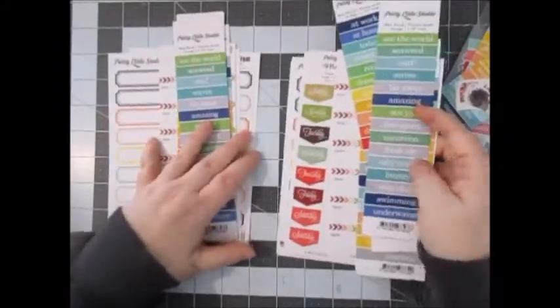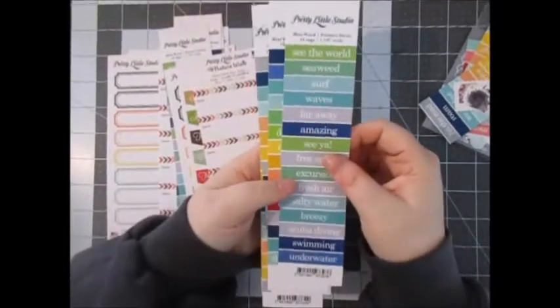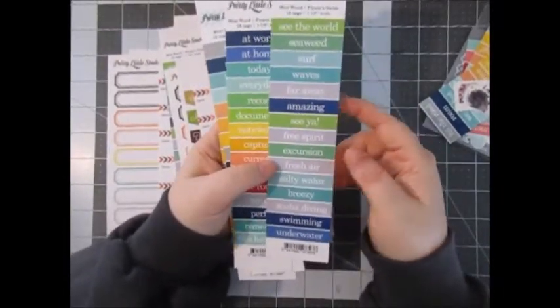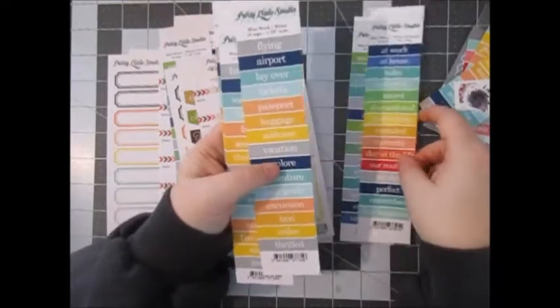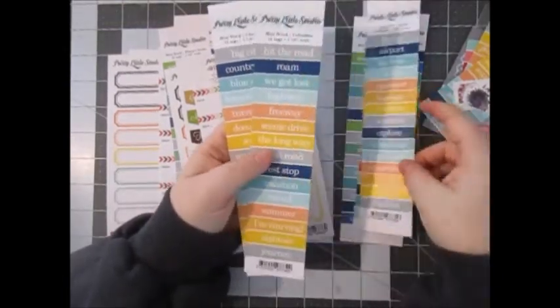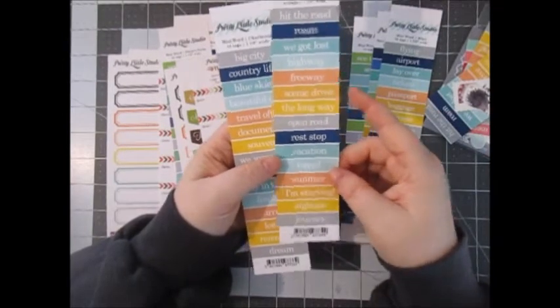So I have two of everything. These were 10 cents each. I got the Pirate Swim Wars with really cute things like fresh air, breezy, underwater. Also the Pirates at Home with themes like our routine, my day, perfect, everyday. And then a travel-themed one with Milan, passport, vacation, explore, and Columbia with hit the road, highway, scenic route.